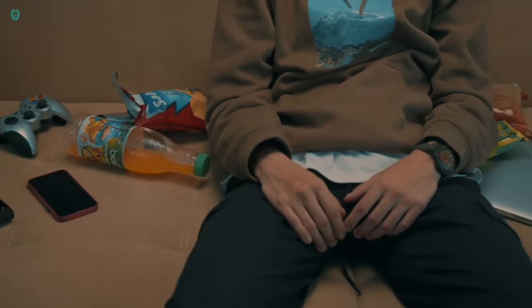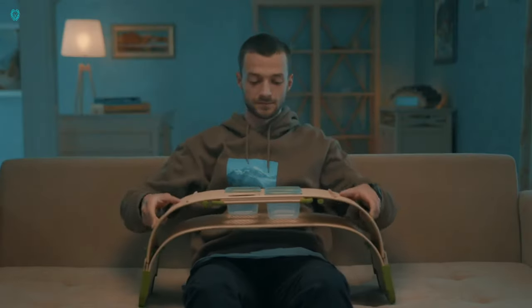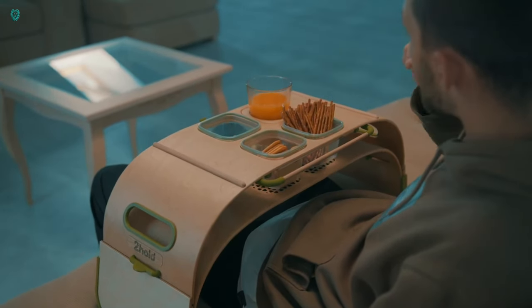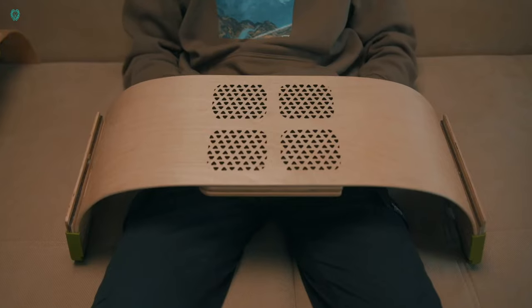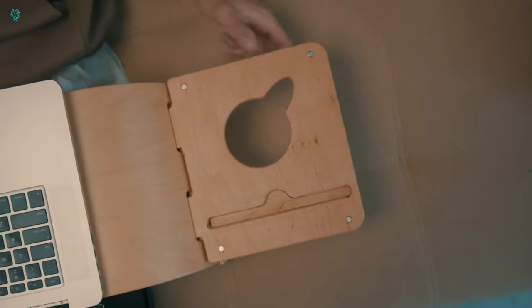The second version adds extra comfort for working on any size laptop, whether you're at a table, on the sofa, or standing. It includes a natural leather mat for smooth mouse navigation and portable magnetic holders. All this for just $98. Say hello to stylish, functional convenience with 2 Hold.